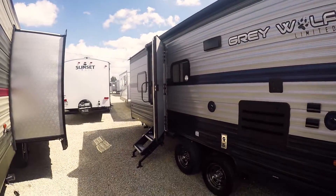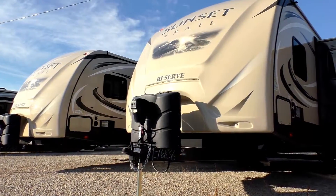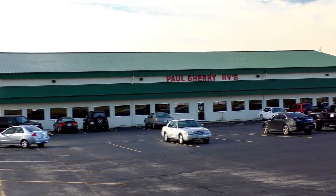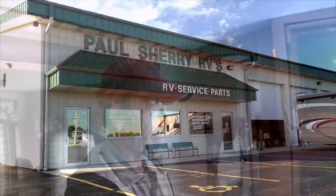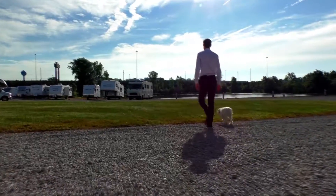It's Paul Sherry RVs — come visit us. Shopping for an RV can be very difficult with so many makes and models to choose from, and it's hard to know if you're getting a good deal. My name is Mike Sherry and our goal is to make your RV buying experience as fun and painless as possible while providing you the best deal in the market. Go online and read our reviews from happy customers, and feel free to call, email, or chat with us with any questions.